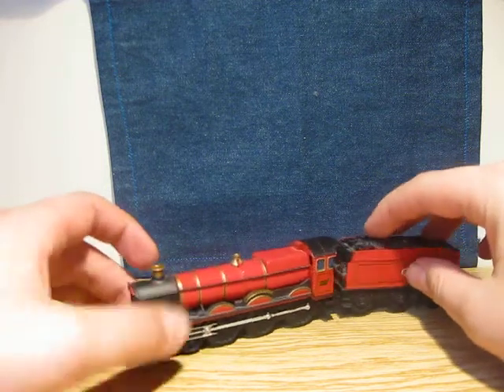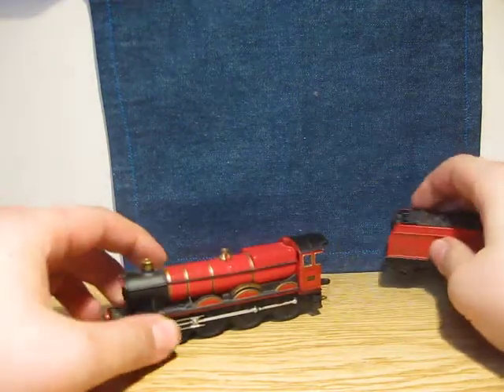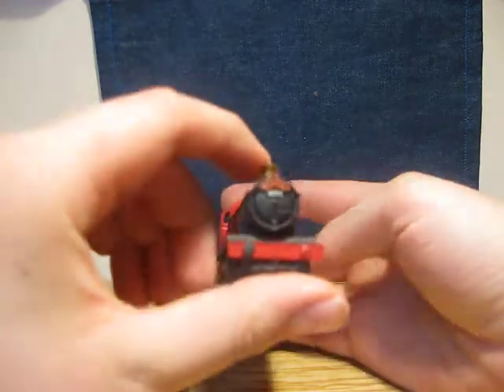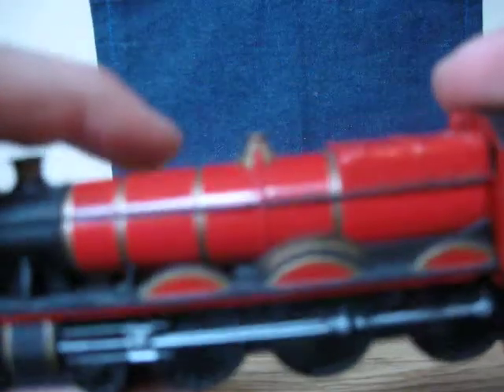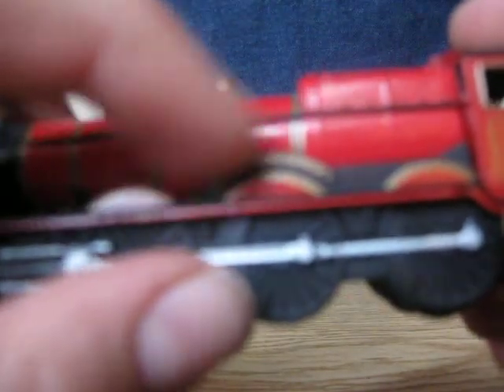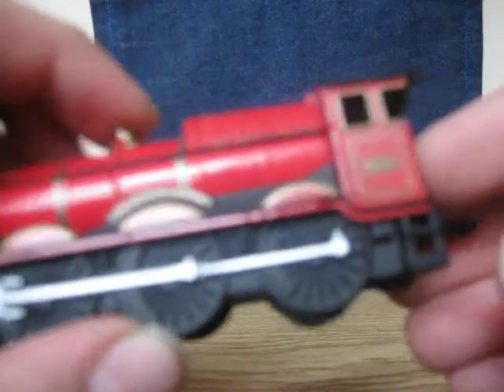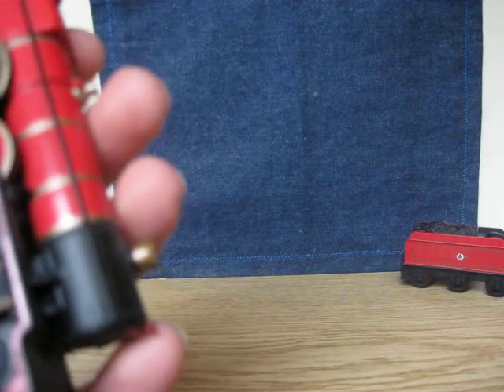This is the train, pretty cool, pretty good detailed. I don't know if you can see — this is Hogwarts Castle, 2 Hogwarts Castle, number here: 5972, and some other things.